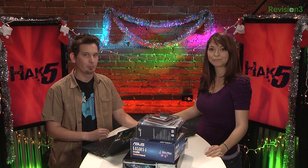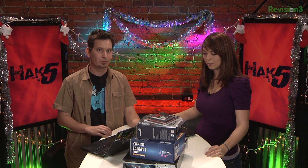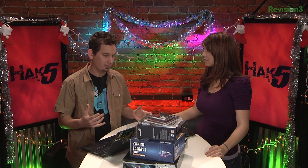We haven't done this on the show in like years, so it's great to get into it. I'm stoked that you're diving into this.